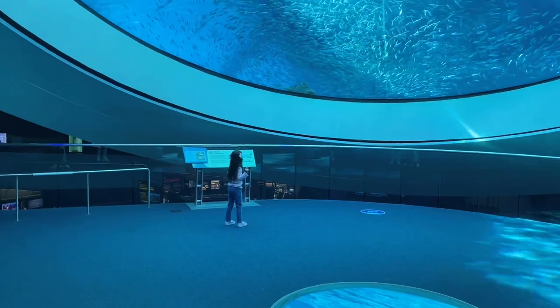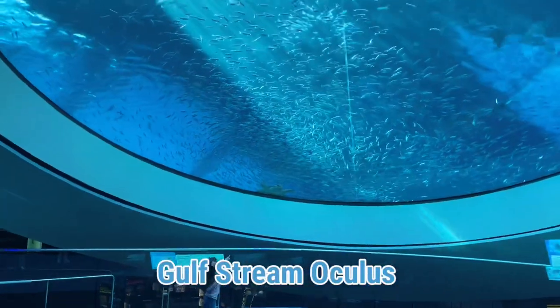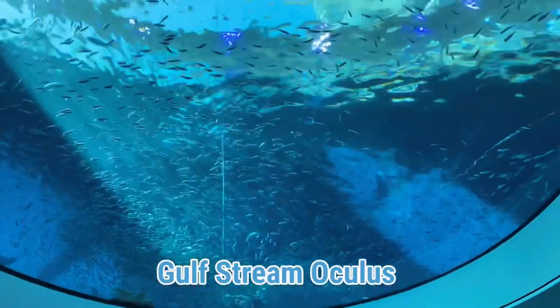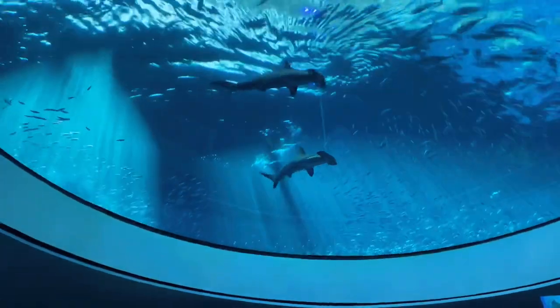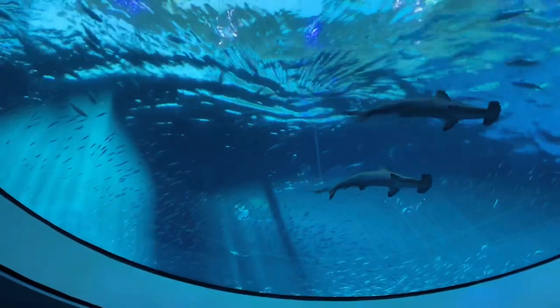Now it's time for the Gulf Stream Oculus. But sometimes I like to call it Mermaid World because I feel like a mermaid every time I'm here.